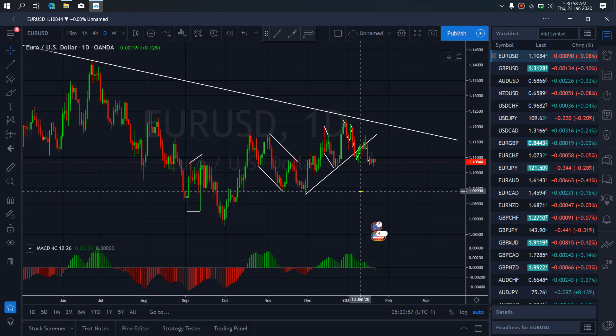On EURUSD for today, the pair is presently in a sideways correction. It gave us its back up, its drop, and it's correcting right now. I want to believe it's attempted to give us this flat for more drops to the downside before it will give us this running flat later on.